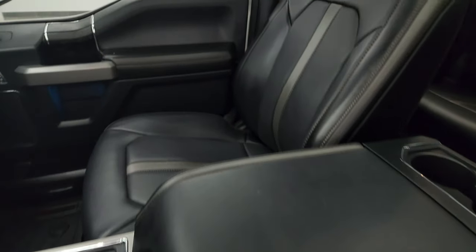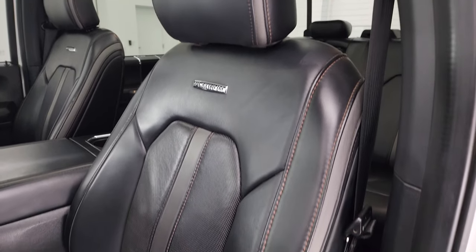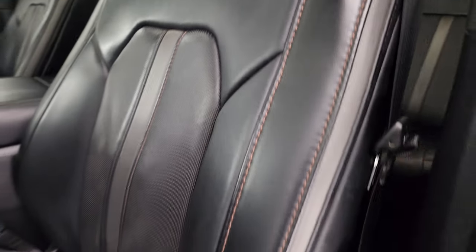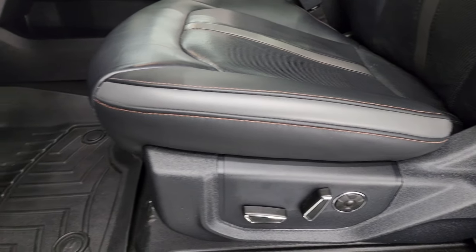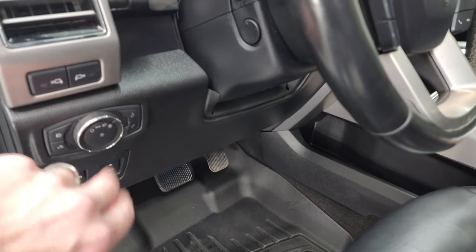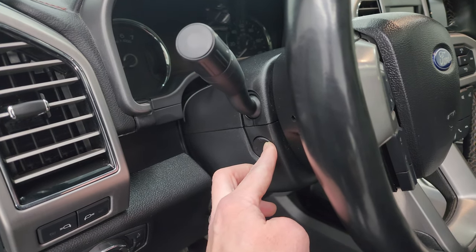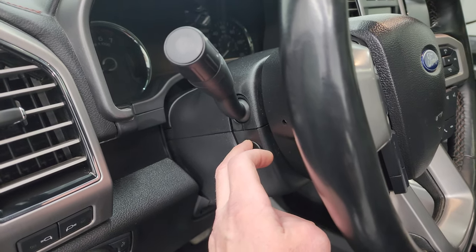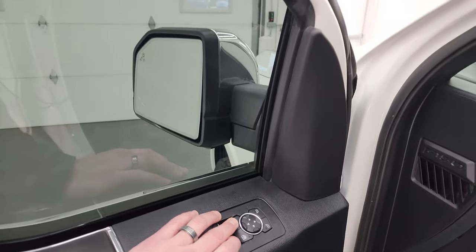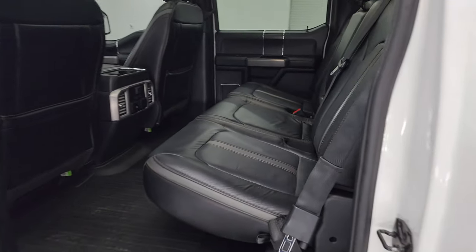This one comes with the Platinum package, which gives you the black and silver-gray leather seats with the Platinum badge on the backrest. There are no rips, no tears on these seats. Both front seats are heated and cooled. You also get WeatherTech floor mats, power pedals, auto headlamps, LED side lights, power tilt and telescopic steering wheel — you can see that's working nicely — power windows, locks and mirrors, memory driver seat, and these mirrors do power fold in. You have to have the ignition on for that to work.